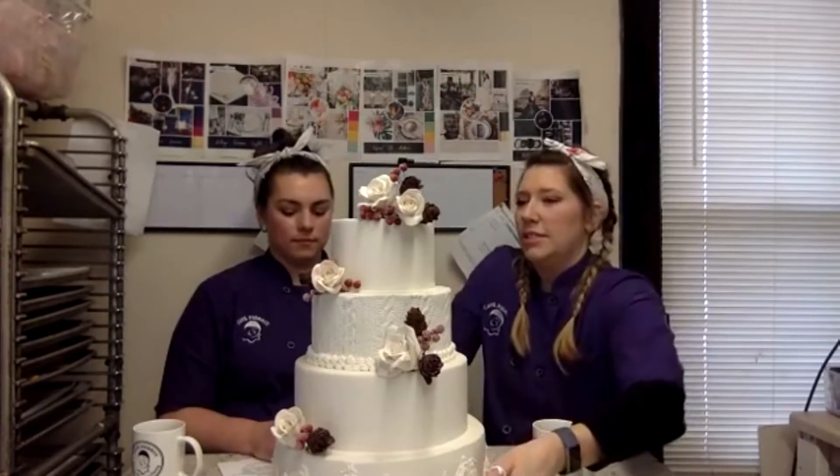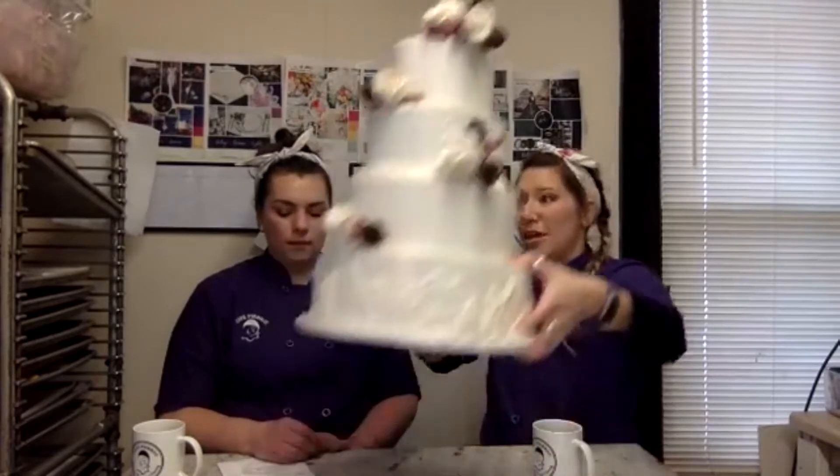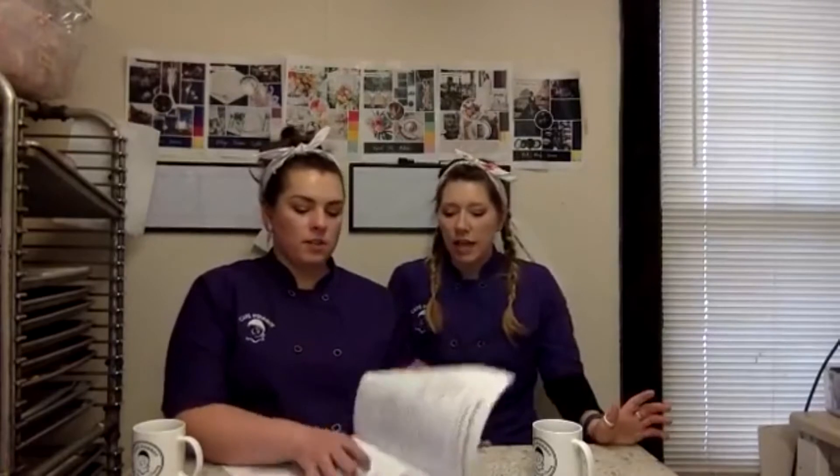Geometrics are in this year. Last year we did one geometric cake but it was just a hint of geometric. We've been getting a lot of inquiries about hexagon shapes specifically. Actually, this was Danielle's wedding cake — some hexagon tiers — she was way before the trend.